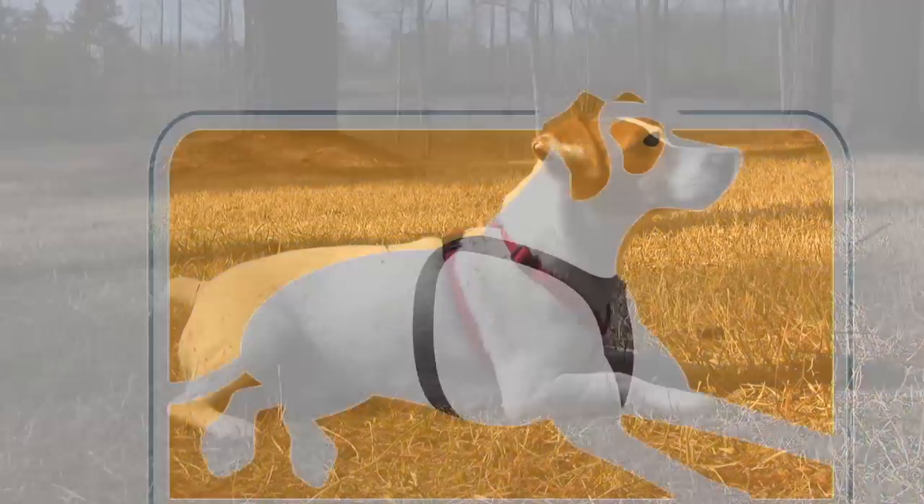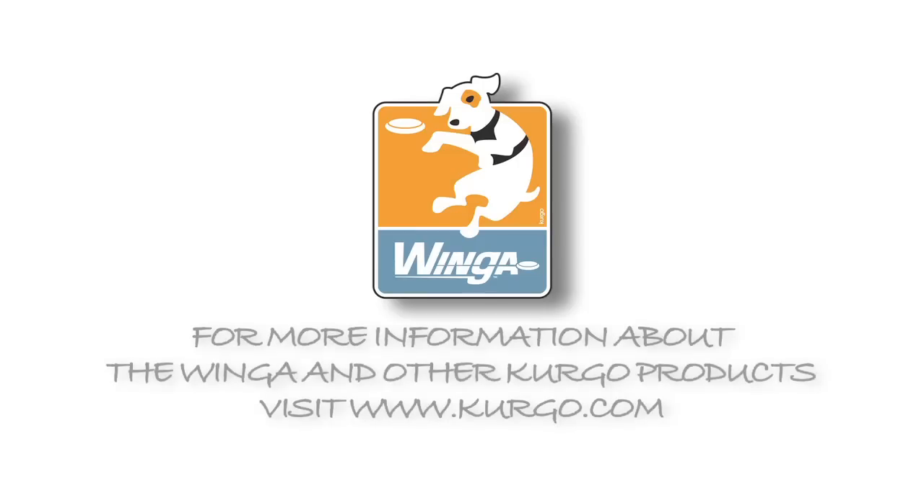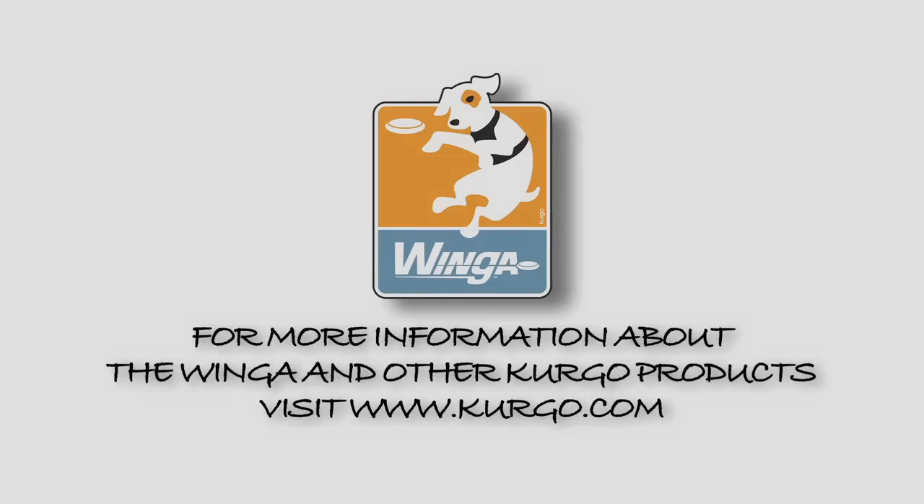To find out more about Kergo products, including the wingo, visit kergo.com and get your dog training with the wingo. We'll be right back.